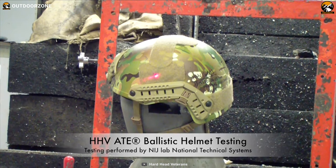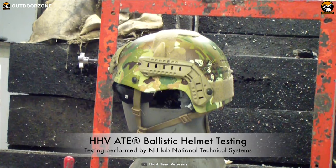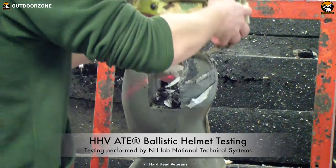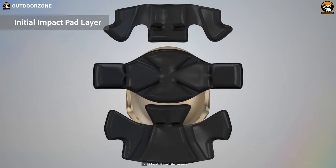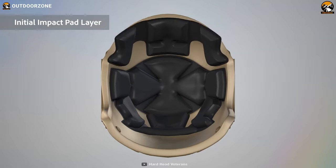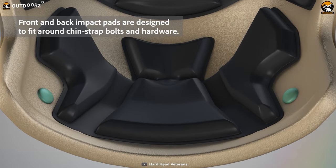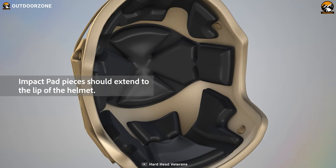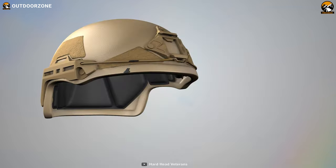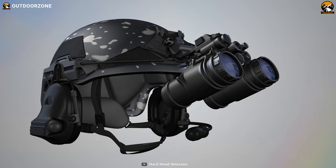Its innovative design offers enhanced protection to the head while allowing for a greater range of motion and comfort, ensuring your vital areas are safeguarded without compromising mobility. The HHV ATE delivers all-day comfort with its initial impact padding system, which provides a secure fit and absorbs and disperses impact forces, reducing the risk of injury. In low-light or nighttime operations, the A3S Night Vision Shroud on the helmet becomes invaluable.